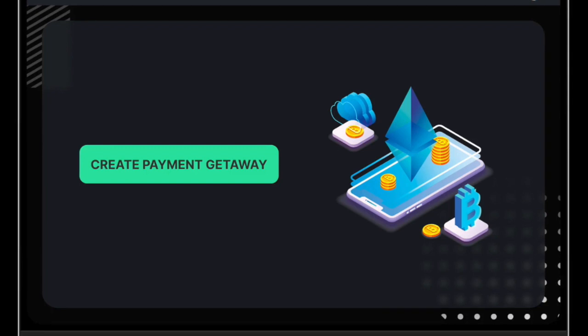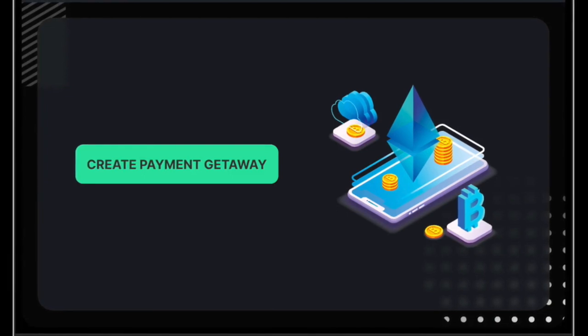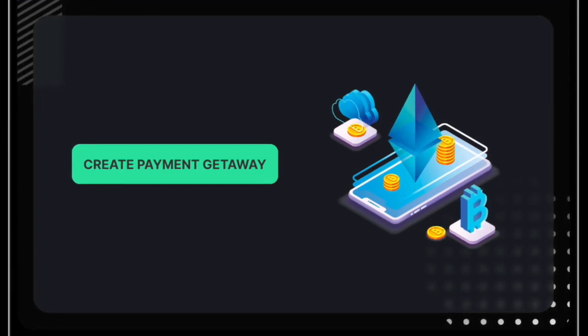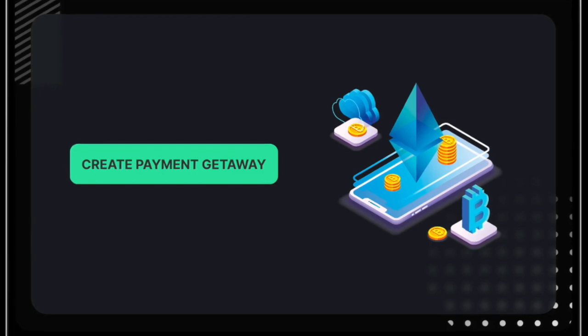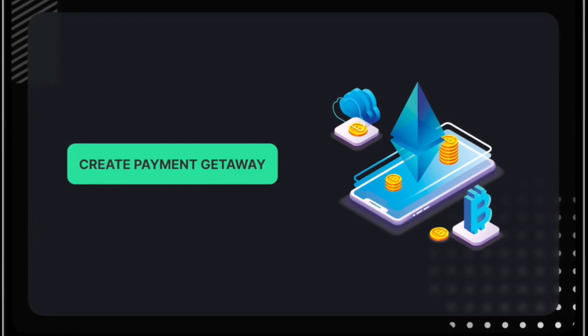There are two target groups as we see it. The first group are online store owners who would like to accept digital currencies on Polygon, and developers creating third-party integrations for Shopify, WooCommerce, Magento, or maybe some tweakers creating Discord or Reddit bots.